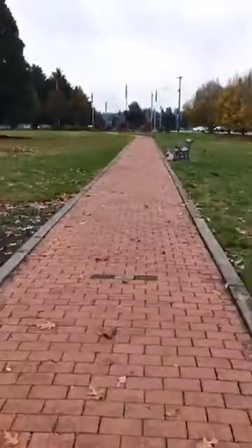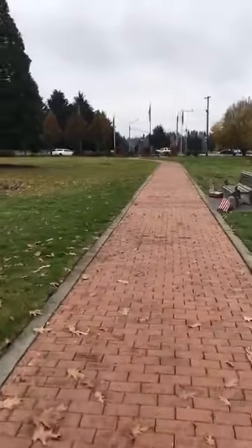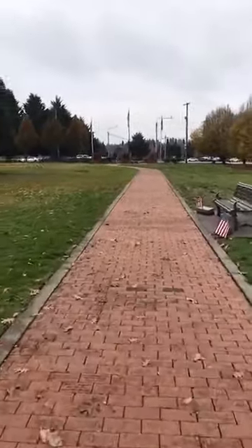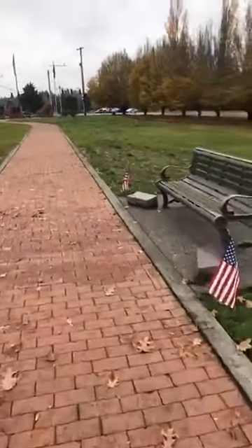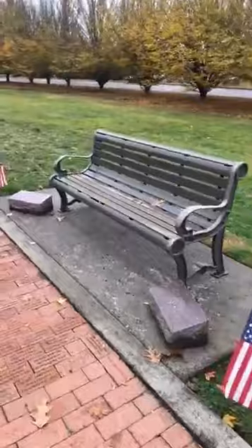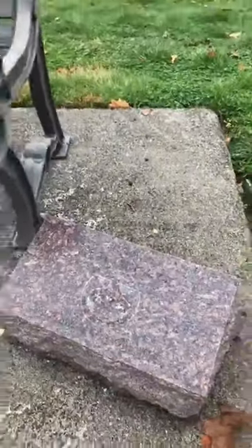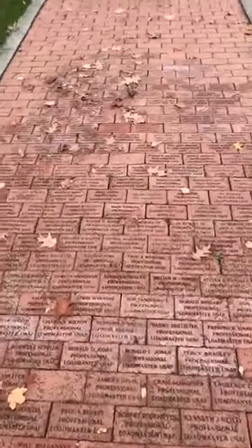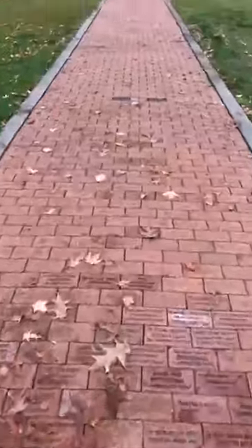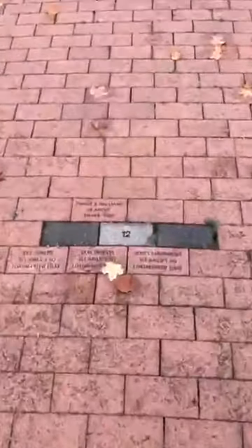I'm trying to show you all the memorials here — this being my first live video. I hope it's enjoyable. You can actually still donate benches, which some people have done. The rain has washed away a lot of what some of these were. As you can see, this is a spot where a lot of people purchase bricks, and they're numbered in different sections.